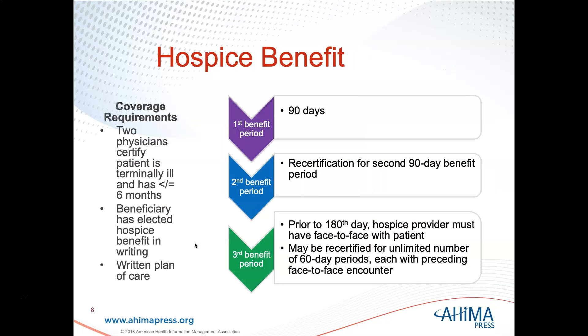The hospice benefit requires two physicians to certify that the patient is terminally ill and has six months or less to live — typically the attending physician and a hospice physician. The beneficiary has to elect the hospice benefit in writing, and there must be a written plan of care. The first benefit period lasts 90 days, then a second 90-day benefit period follows recertification. Prior to that 180th day, the hospice provider must have a face-to-face meeting with the patient.